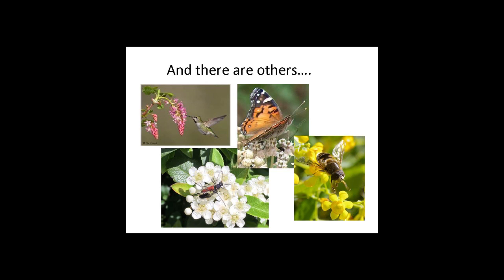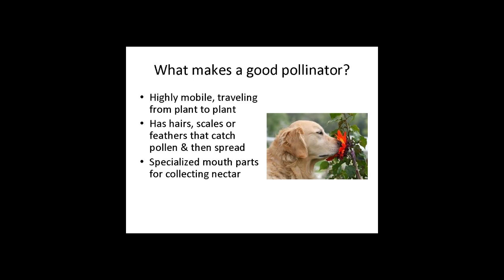There are other animals I'm going to be talking about today. I know you're familiar with many of them. But first we're going to talk about the insects, because insects tend to be the top pollinators as well. What makes a good pollinator? Just like this pollinating pooch, they need to be very mobile. They should have hairs — or like butterflies, scales on their wings — or feathers that catch the pollen and spread it from flower to flower. They also typically have specialized mouthparts.